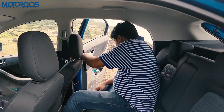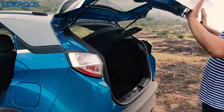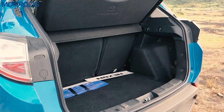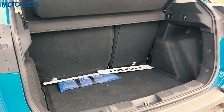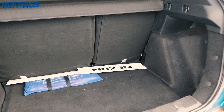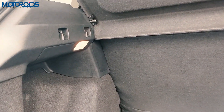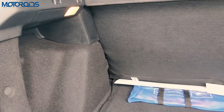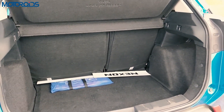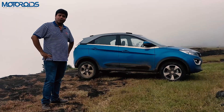Boot space in most compact crossovers is not great, but the Nexon is different. Compared to the EcoSport, the Nexon's boot is almost twice as large or more. There's plenty of space for briefcases and bags, making it very practical for family weekend trips. Space is a very strong point of the new Nexon.